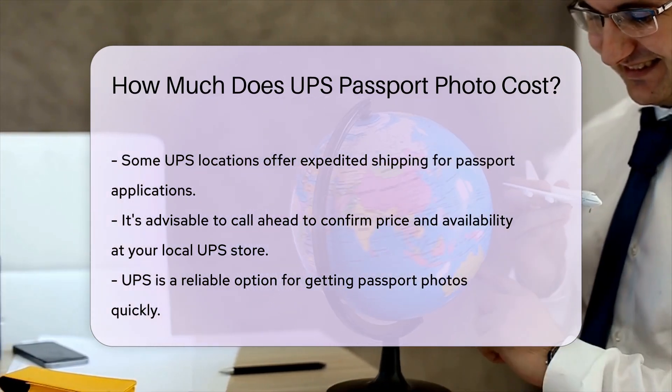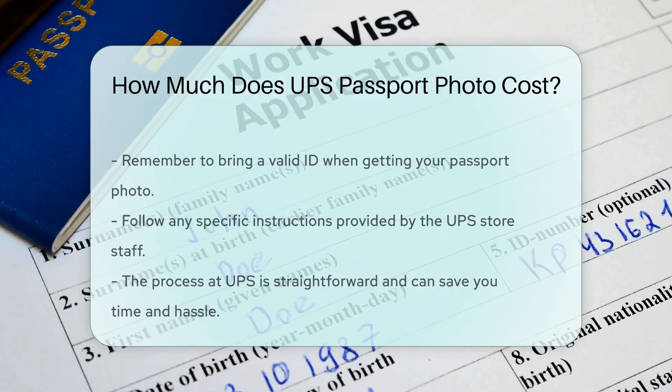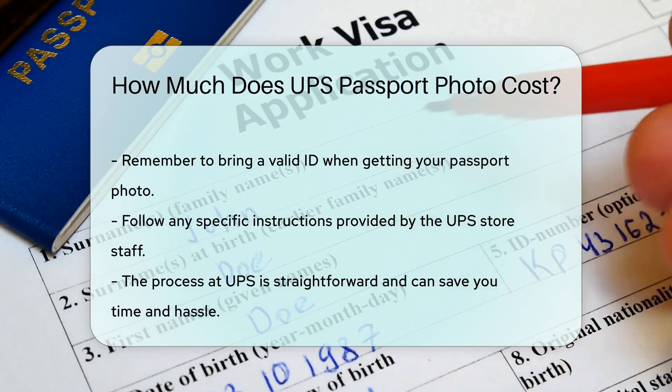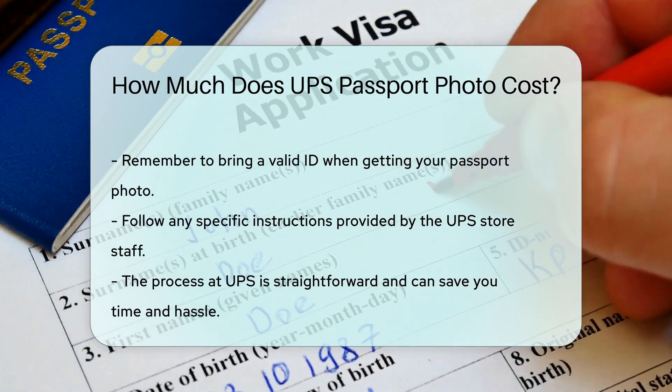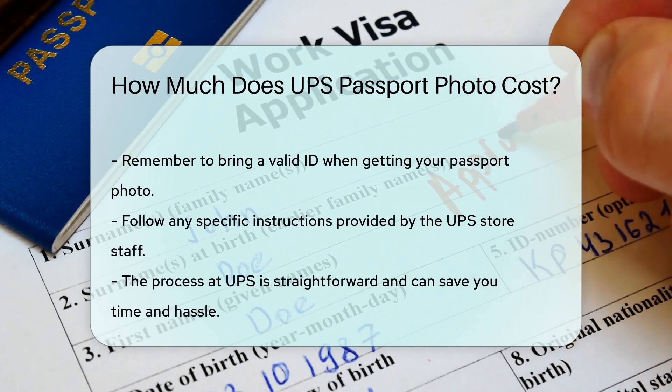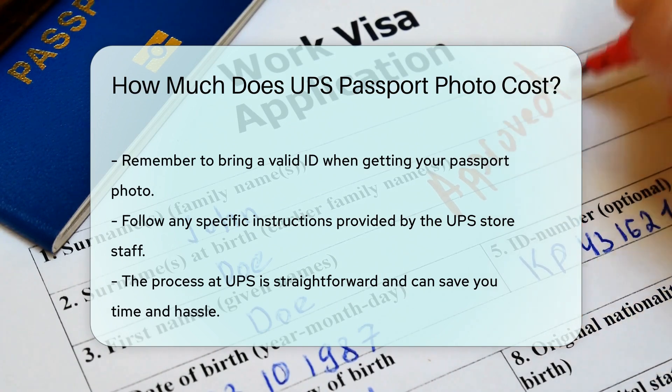If you need a passport photo quickly, UPS is a reliable and accessible option. Remember to bring a valid ID and follow any specific instructions provided by the store staff. Getting your passport photo at UPS is a straightforward process that can save you time and hassle.